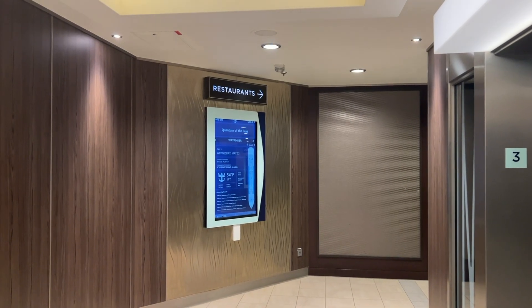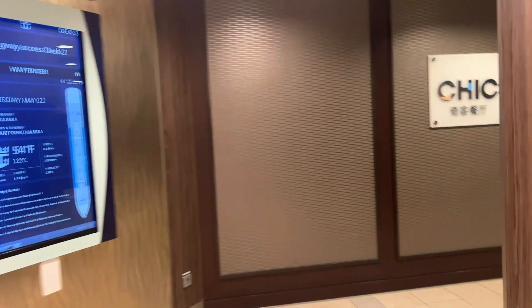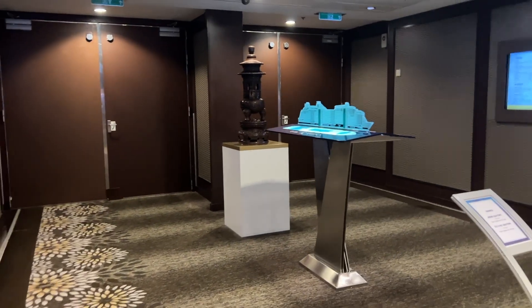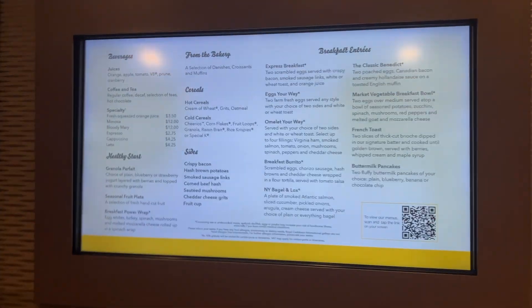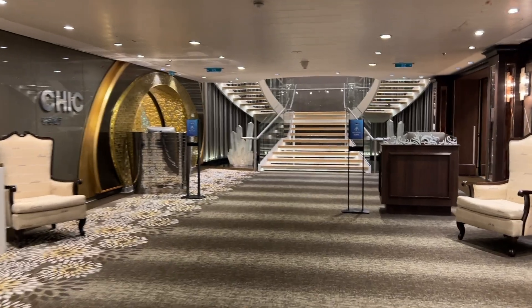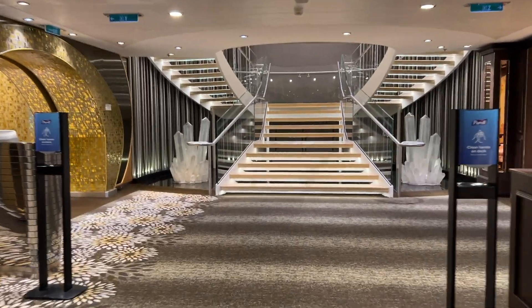Moving up to deck three and starting at the aft elevator bank, walking aft brings me to two of the main restaurants on board, Chic and Grand. There is another model of the ship diagram at the entrance and the menu is posted here. I'm here early, so this is the breakfast menu. They opened the doors, so I will show you around — Chic to the left and Grand to the right. This staircase is a great place to take your own group photos.